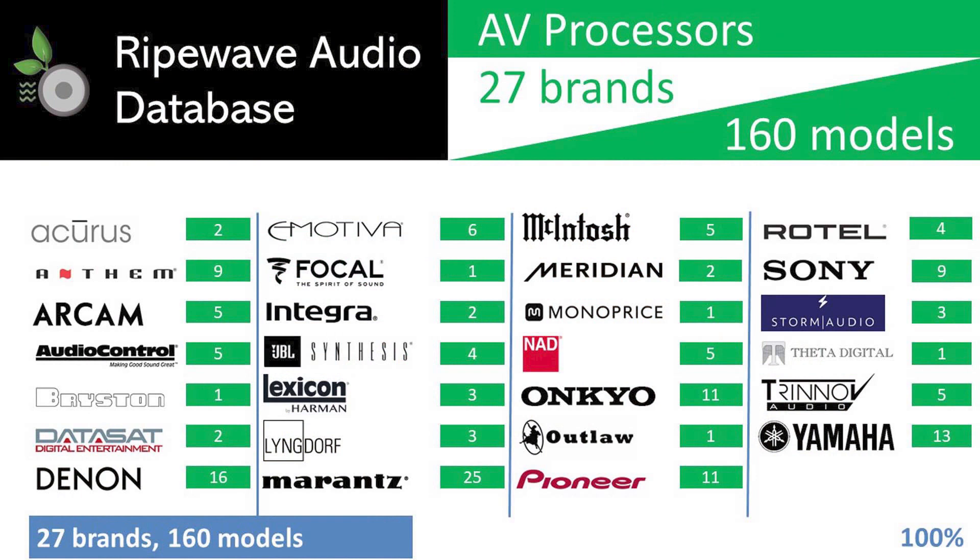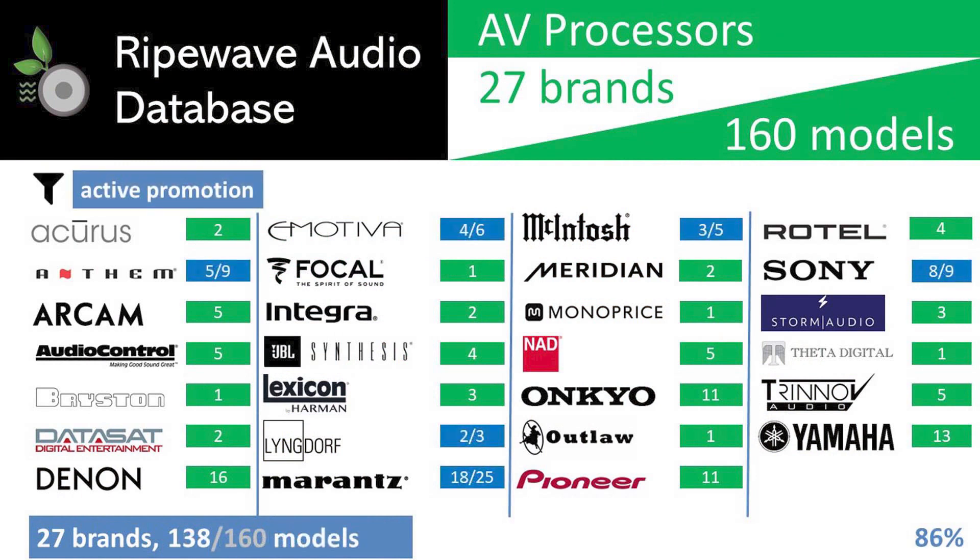First, we eliminate any discontinued products, leaving just the models which are actively promoted on the brand websites. Since our last series, more models have been dropped from active promotion, and this filter results in a 14% drop in candidates, down to 138 models.